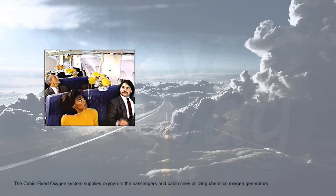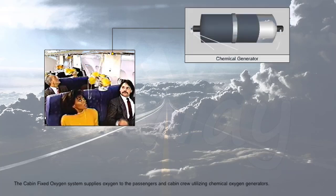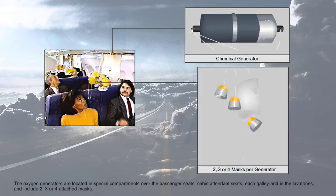The Cabin Fixed Oxygen System supplies oxygen to the passengers and cabin crew utilizing chemical oxygen generators. The oxygen generators are located in special compartments over the passenger seats, cabin attendant seats, each galley, and in the lavatories, and include two, three, or four attached masks.